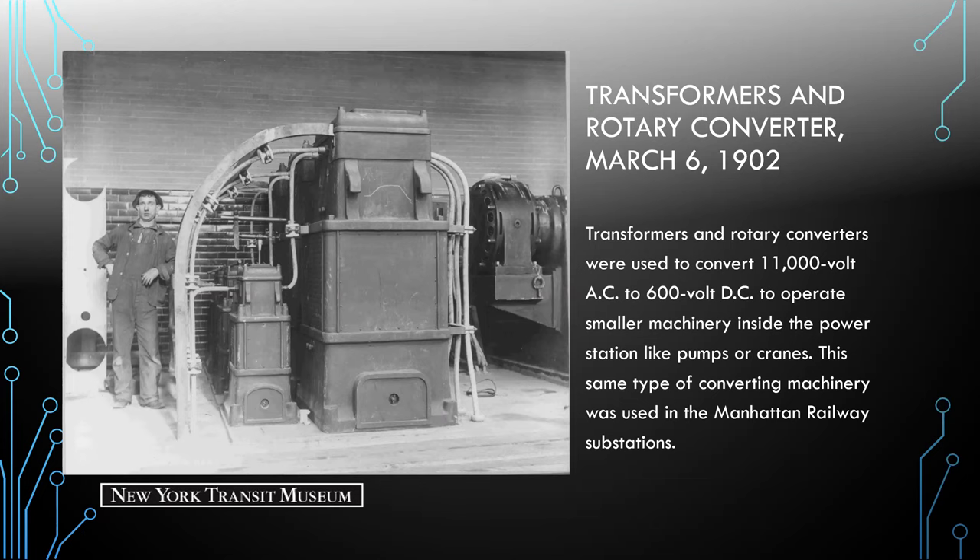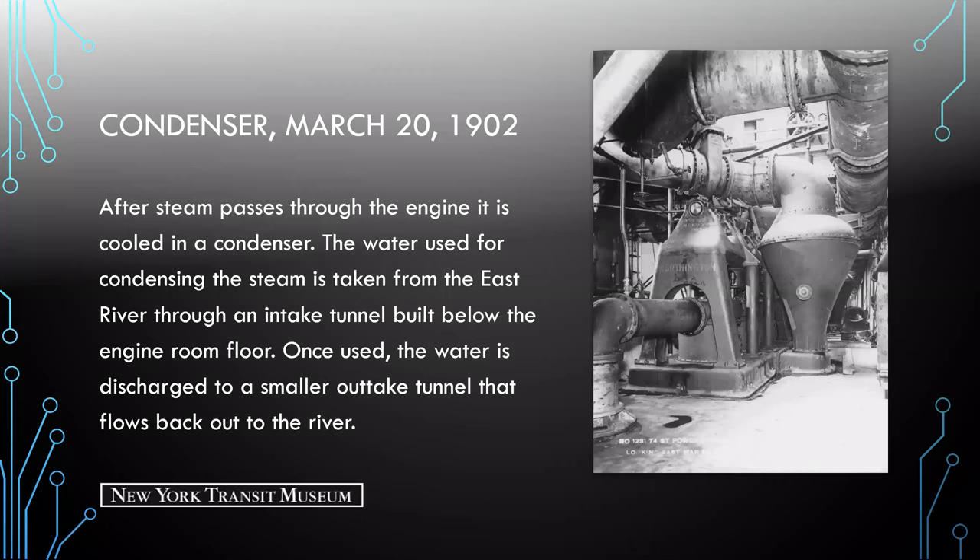Here we see the image of the condenser. After steam passes through the engine, it is cooled in a condenser, and the water used for condensing the steam is taken from the East River through an intake tunnel built below the engine room floor. Once used, the water is discharged to a smaller outtake tunnel that flows back out to the river. You can see the Worthington manufacturing logo here.